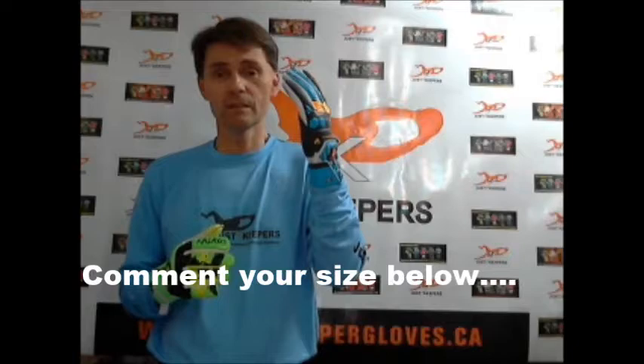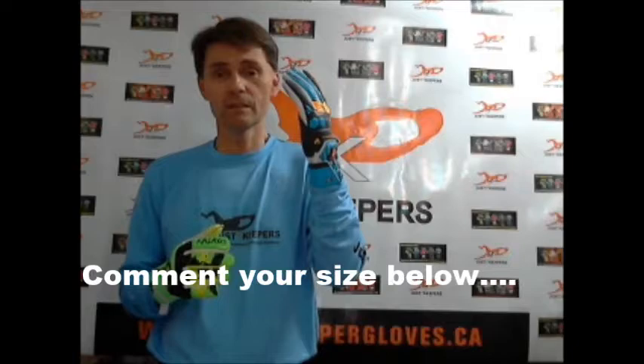Comment whether you'd like the adult size 9 glove or the junior size 5 or size 7 glove, and you'll be entered in to have a chance to win. Like and share as many times as you want for more chances at winning one of these pairs of gloves.